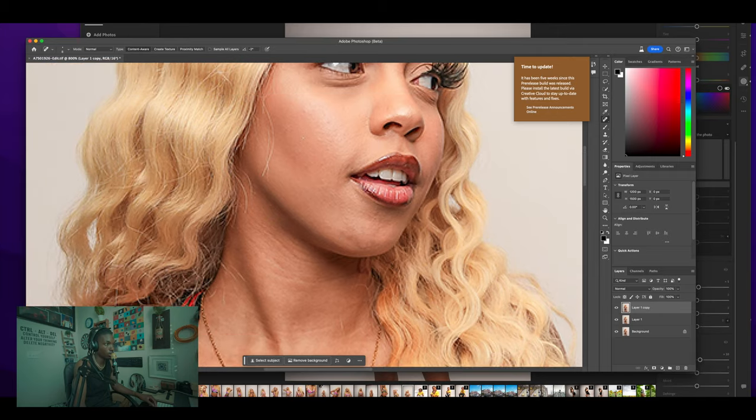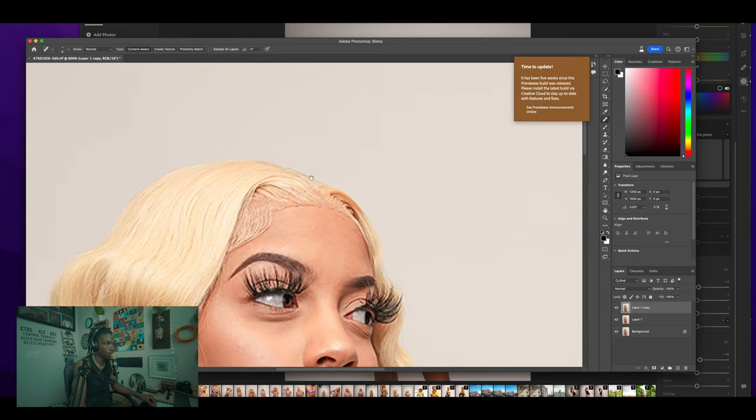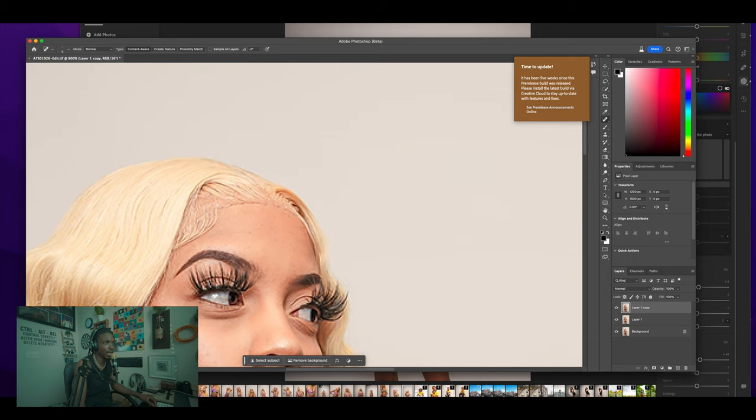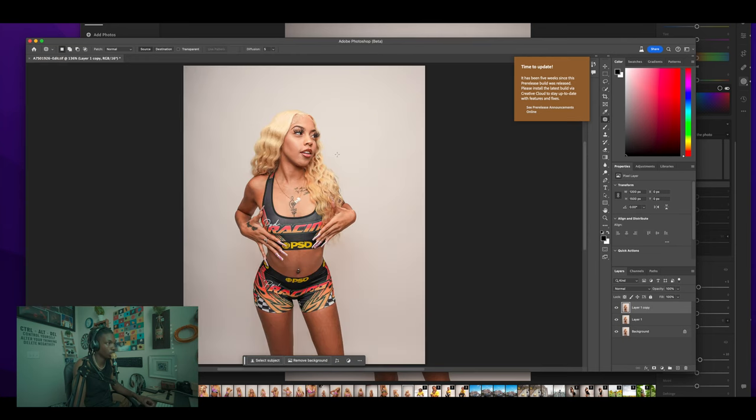I'm almost done with this area — just going between the patch tool and the healing brush tool to play with the lace and make it look as real as possible. When you export, you want to export as a PNG so the file format stays high quality.